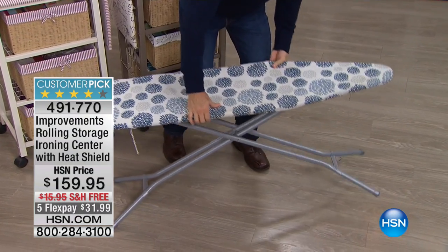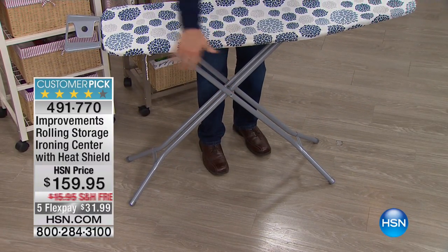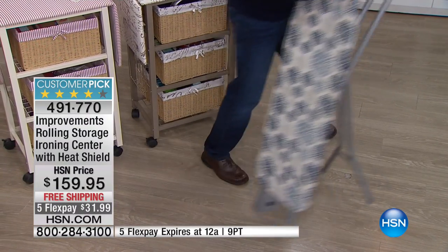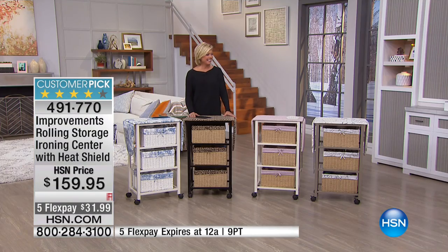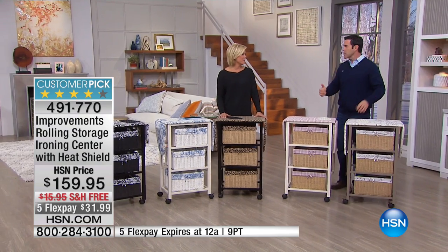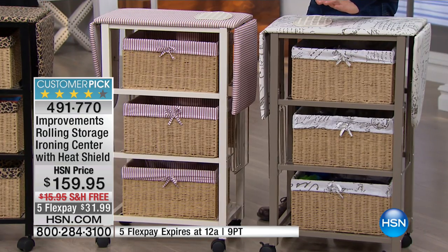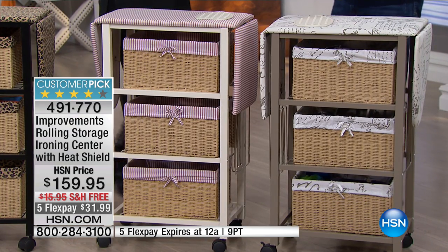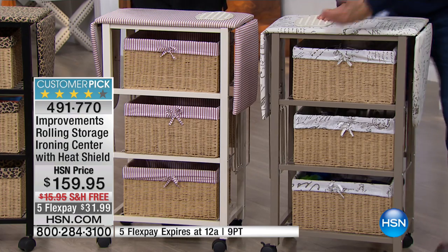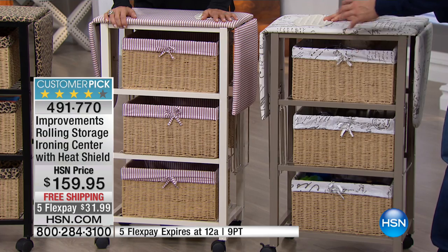With a traditional ironing board there's no storage, no organization, and then you have to put it somewhere. If you've had more guests over the last few weeks and you have that board in the guest bath next to the pedestal sink — what a good idea, because you have no sink space, no counter space in the guest bath.